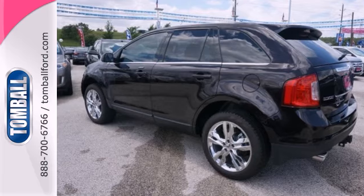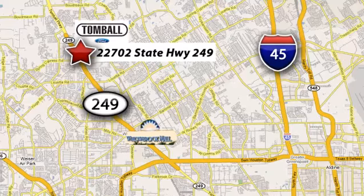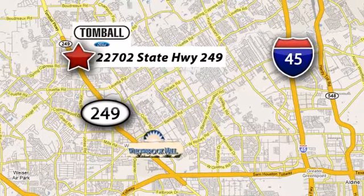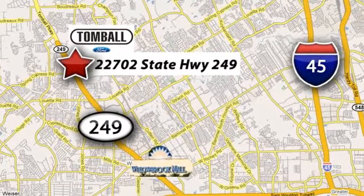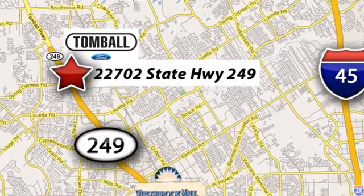Get noticed in this sleek Ford Edge. What are you waiting for? Come in today. Tomball Ford is conveniently located at 22702 State Highway 249 in Tomball, Texas — just minutes from Willowbrook Mall on Highway 249 at Spring Cypress.